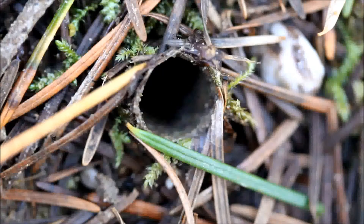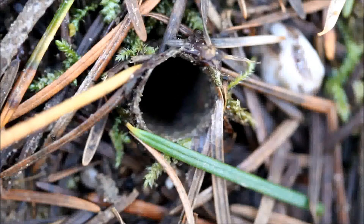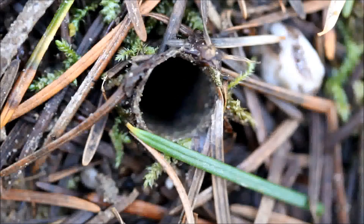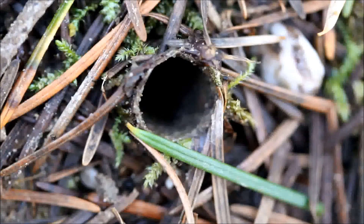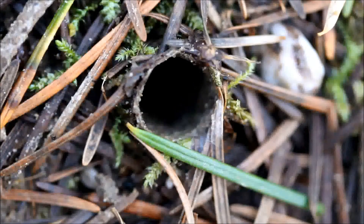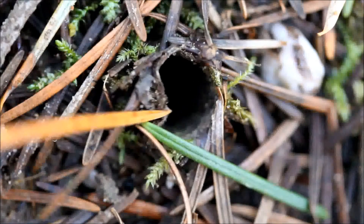These are Douglas fir needles, and if you look closely you can see that they are stuck in the edges of the burrow in sort of a pattern. This animal creates this burrow — it lives in there, and it hunts from there also. This animal is a turret spider, named because this is the turret that they build at the entrance to their burrow.